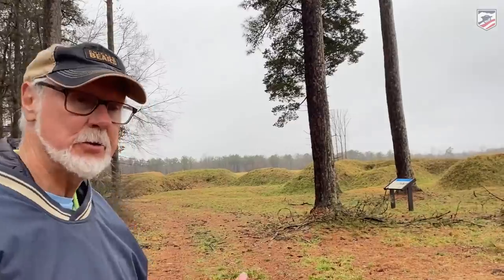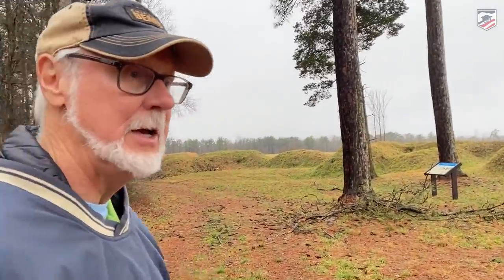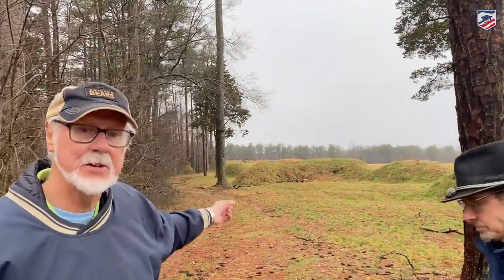And then the next feature that we'll come to in a few minutes is an enclosed fort or redoubt. In this case, we're talking about Fort Welch, which we'll see here in a couple of minutes. In fact, you can probably see it in the distance right now.